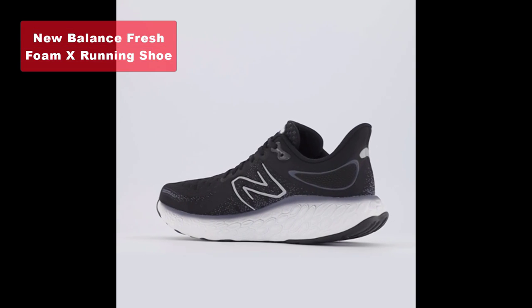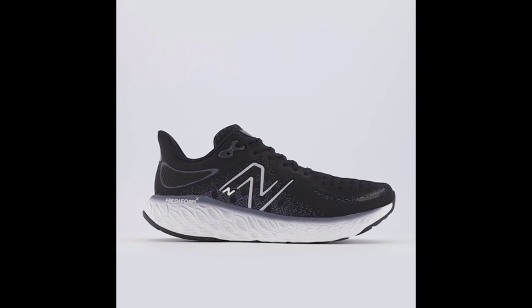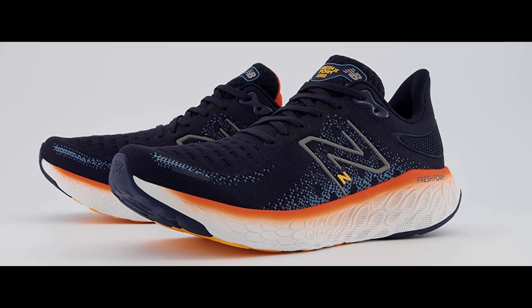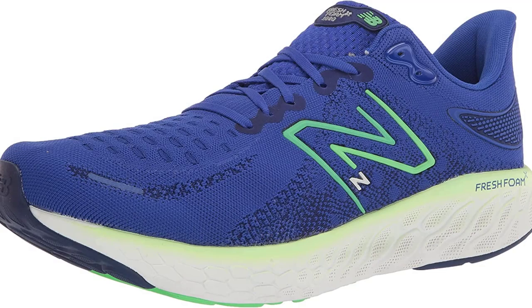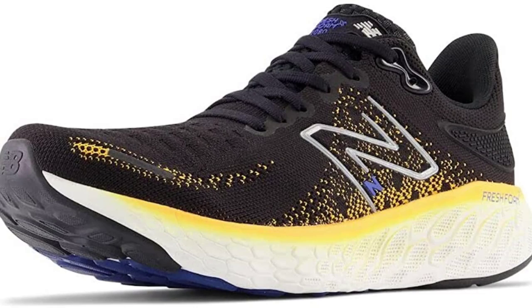Coming in at number 3 is the New Balance Fresh Foam X Running Shoe. This model combines comfort and performance with its Fresh Foam X Cushioning, delivering an incredibly comfortable running experience. The Hypo Knit Upper is strategically designed to offer both support and stretch where you need it most. The Booty Upper construction hugs your foot for a snug and supportive fit. Just keep in mind that this model runs large, so you might want to consider ordering down a size from your usual fit.